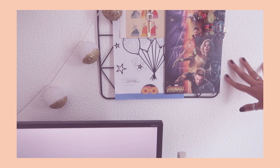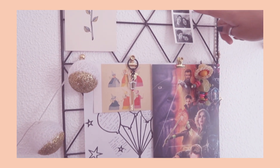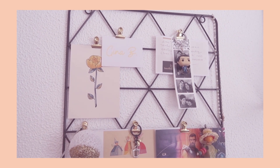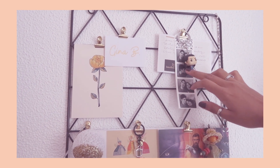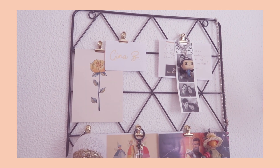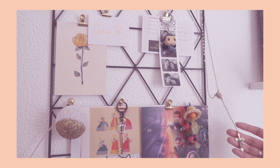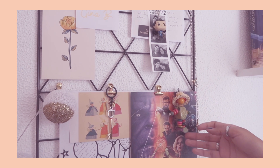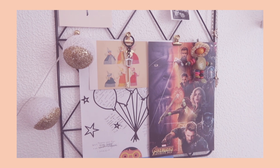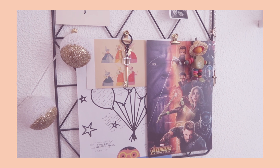This is where I hang things. I have a little Loki keychain that I bought at the Disney Store here in Portugal. Below that is a photo of me and Joel, and this is a note he gave me which is very romantic, so I keep it here. I also have a rosary that I got when I went to Vatican City with my parents.